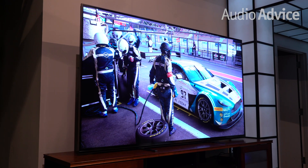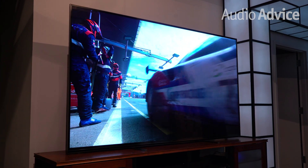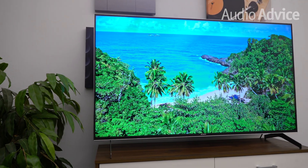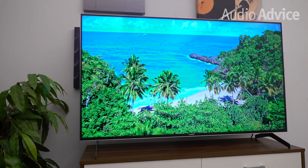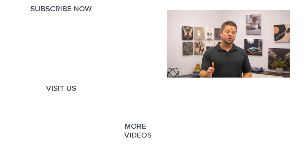Every year it seems like Sony takes their video processing to another level and takes what was their best and puts it into more affordable models, which is just fantastic for people who want a great picture without breaking the bank. When you combine their amazing picture with the best service in the industry, there is just no other choice in our opinion. If you have any questions on the new Sony televisions or any home audio or home theater gear, give us a call, chat with us on AudioAdvice.com, or stop into one of our Raleigh or Charlotte, North Carolina showrooms. We'll see you next time.